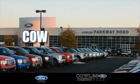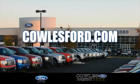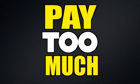Test drive it today. Visit us online at KohlsFord.com. Remember, if you buy a Ford anywhere else, you'll simply pay too much.